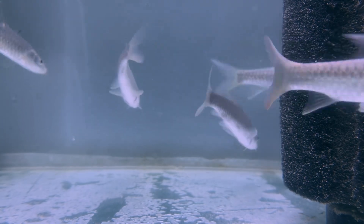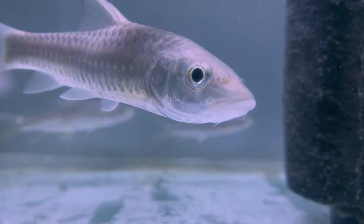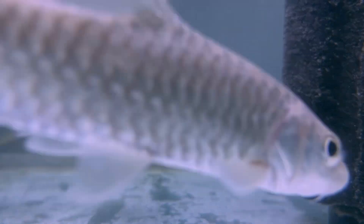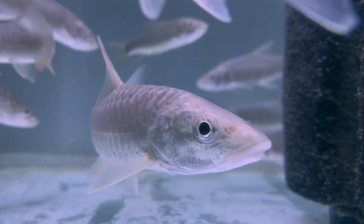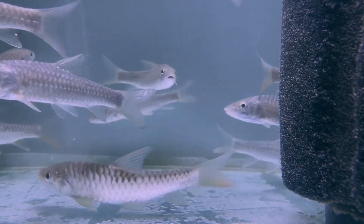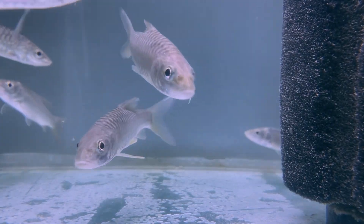That was Tor putitora, the legendary Golden Mahseer — a fish worth protecting for future generations. Like, share, and subscribe to Aquafind Kolkata to discover more iconic freshwater fish from India.